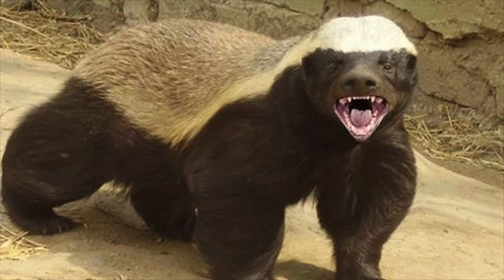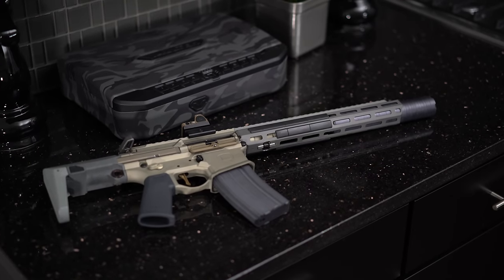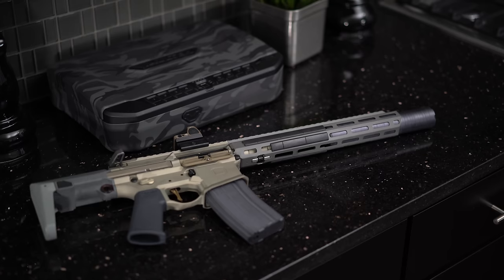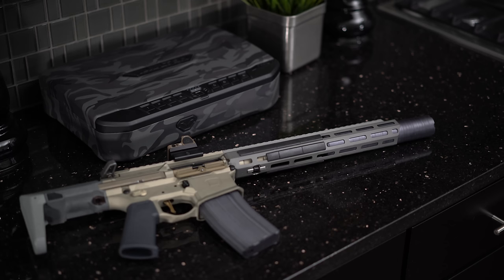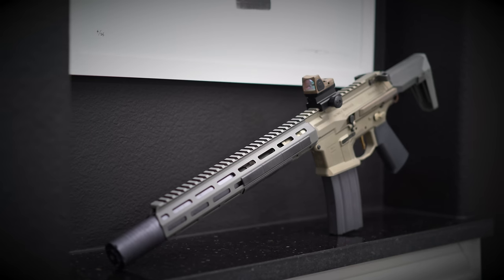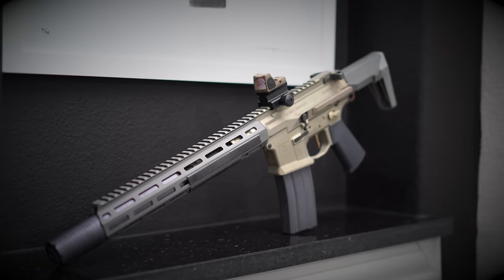Now, if we're going to be honest, the actual Honey Badger is as ugly as it is inclined not to give a shit. However, the same can't be said about the Honey Badger by Q. The Honey Badger by Q isn't beautiful, sexy, or even handsome. It's just cool. What's the saying — you've seen one AR, you've seen them all? Nah, not with the Honey Badger by Q. This is one of the more unique-looking rifles in the game, and I'm here for it all.